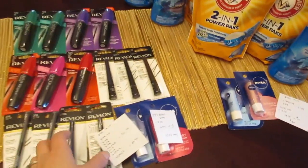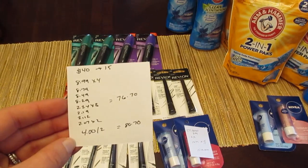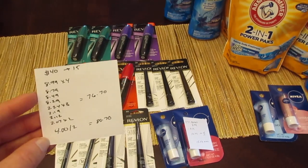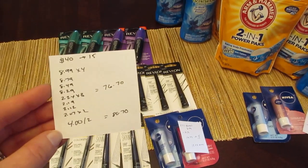The Revlon deal didn't work out exactly as I had hoped originally, because some of the prices marked on the shelf were not what actually rang up. I ended up being four dollars short, so I just grabbed two of the Nivea. It worked out in the end, but just be careful — maybe scan items at that little machine that tells you the actual price, because they kind of messed me up a bit.